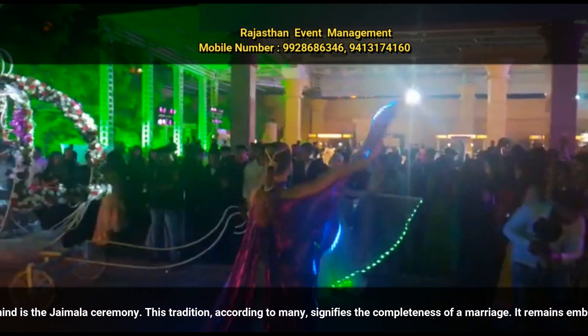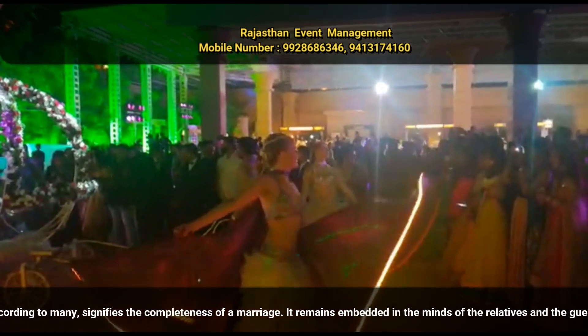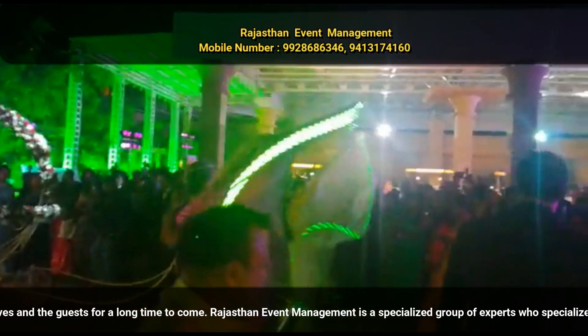Many who are not familiar with this part of the wedding would be asking what a Jamala is. A typical Jamala or garland is made up of jasmine flowers along with roses or marigolds. It is available in vibrant colors such as red, orange, pink, yellow, and white, and usually used along with certain embellishments such as pearls, stones, gold threads, and strings that tie the flowers together. The purpose is to make the groom and the bride wear the Jamala to signify the marriage. Artificially made Jamalas are also useful for those who might be allergic to pollen present in real flowers.